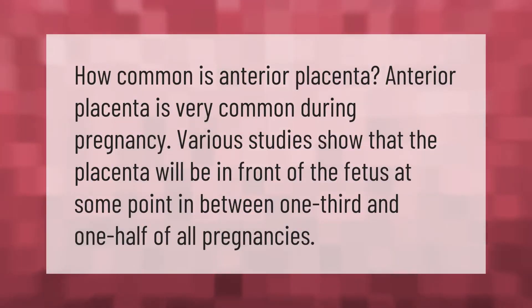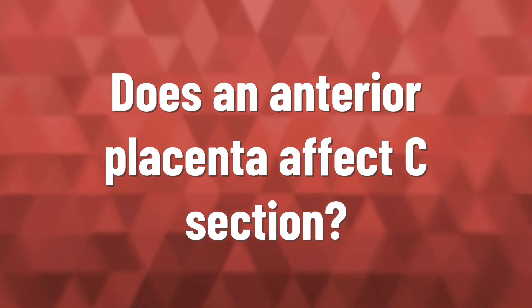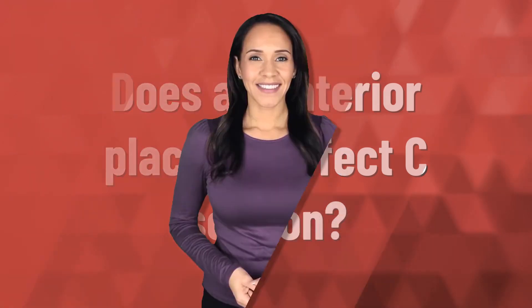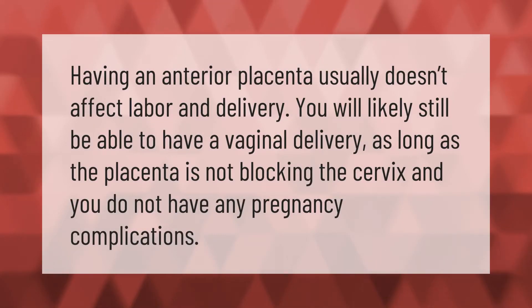How common is anterior placenta? Anterior placenta is very common during pregnancy. Various studies show that the placenta will be in front of the fetus at some point in between one third and one half of all pregnancies.